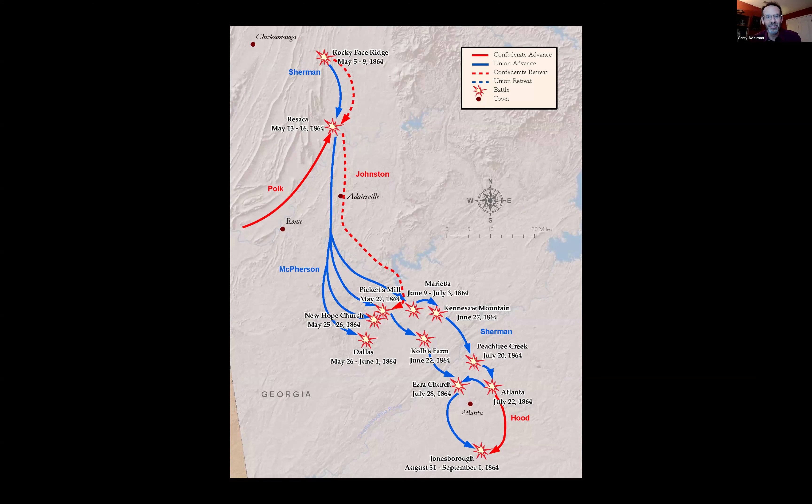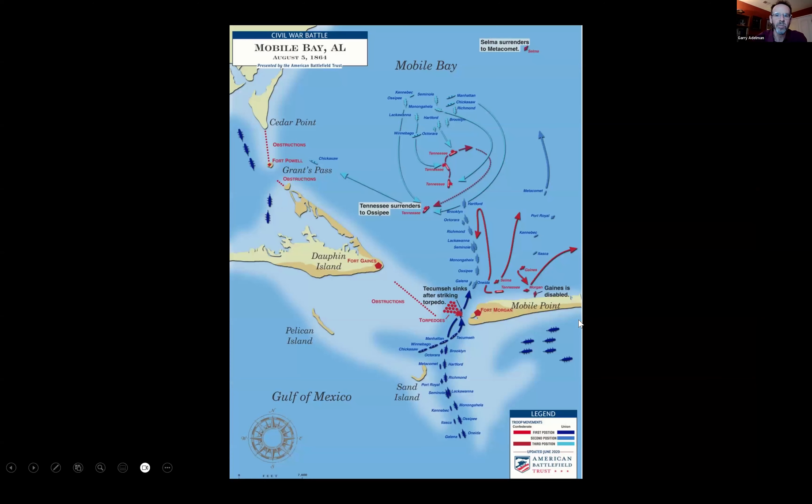The Atlanta campaign includes Rocky Face Ridge, Resaca, Pickett's Mill, Dallas New Hope, Kennesaw Mountain, and all these others. This is going on in the spring and into the early summer and then beyond of 1864.